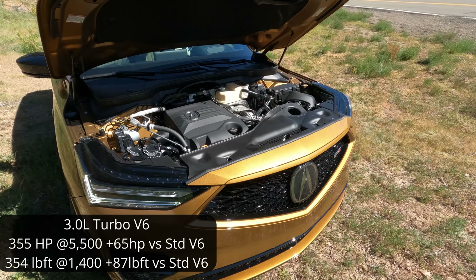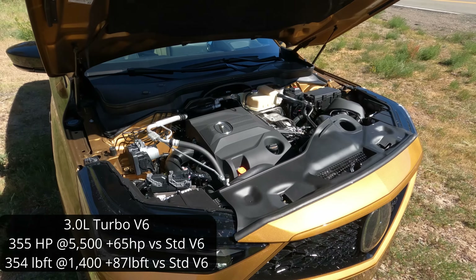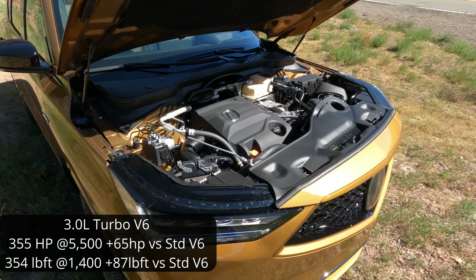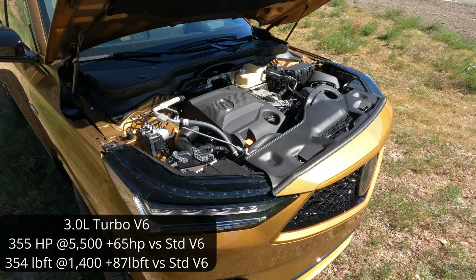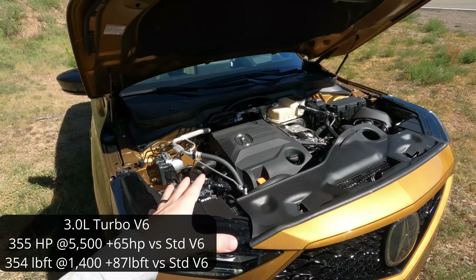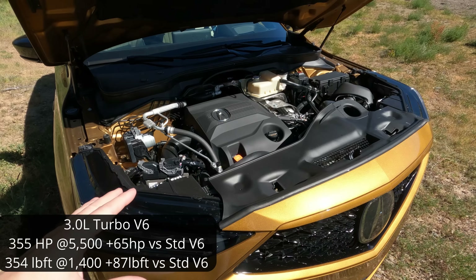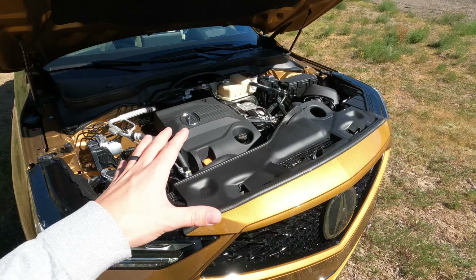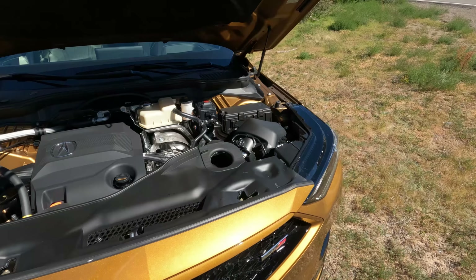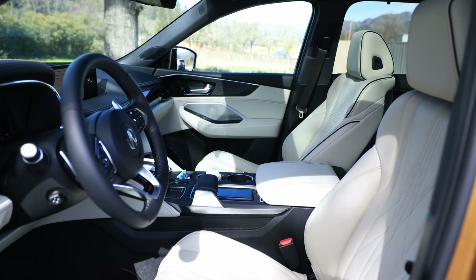Under the hood is the signature Type S powertrain — a 3.0-liter turbocharged engine, single turbo dual-scroll. Max torque is 354 lb-ft at a low 1,400 RPM, and 355 horsepower at around 5,000 RPM. It's the same engine loved in the TLX Type S, paired to a sport-tuned 10-speed automatic transmission. I can't go into how it behaves — that's still embargoed.